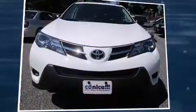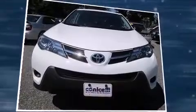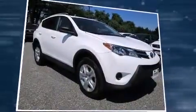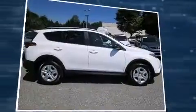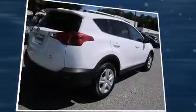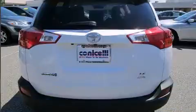Take command of the road in the 2013 Toyota RAV4. With fewer than 35,000 miles on the odometer, this four-door sport utility vehicle prioritizes comfort, safety, and convenience. Under the hood, you'll find a four-cylinder engine with more than 170 horsepower, providing a smooth and predictable driving experience.